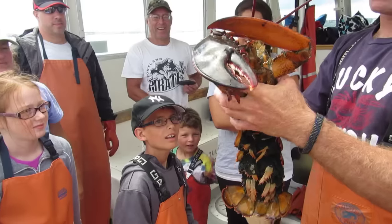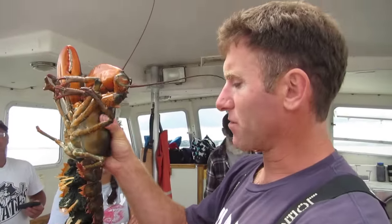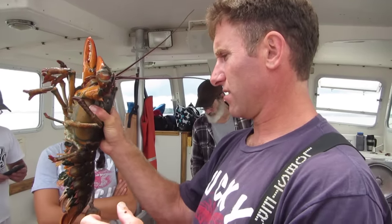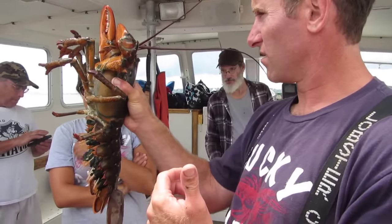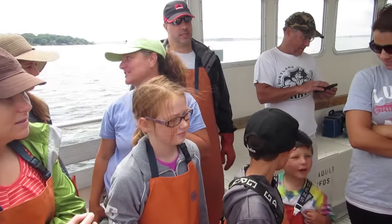On a one pound female, they counted up to 10,000 eggs. And on a lobster this size, there could be over 100,000 eggs. A lot of eggs, huh guys? Is that like a five pound lobster? This is probably a seven, I would say. And I always like the fact that we also release back the oversized males, because big females need bigger sized males.